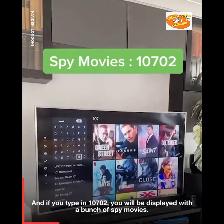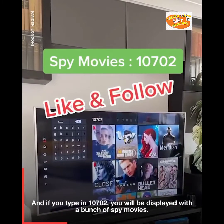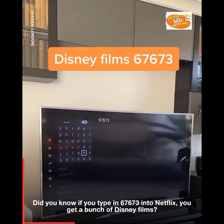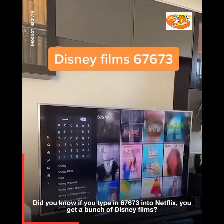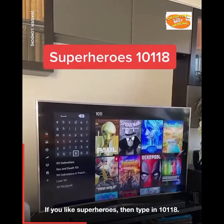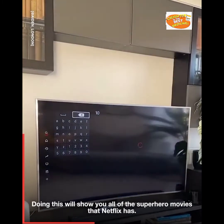And if you type in 10702, you will be displayed with a bunch of spy movies. Did you know if you type in 67673 into Netflix, you get a bunch of Disney films? If you like superheroes, then type in 10118. Doing this will show you all of the superhero movies that Netflix has.